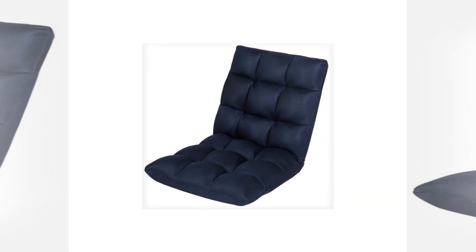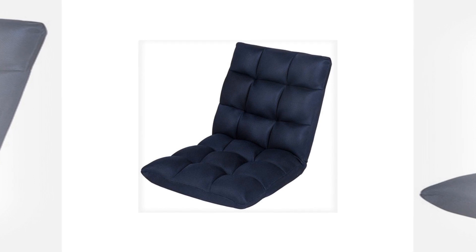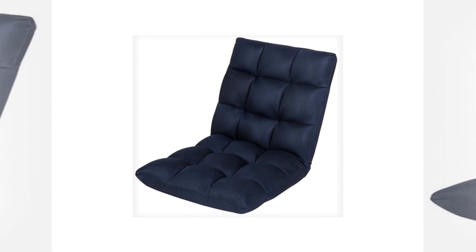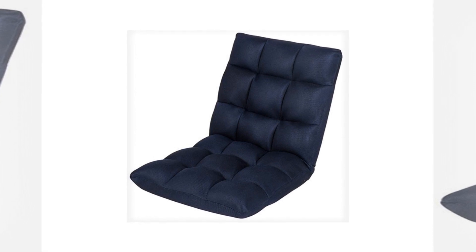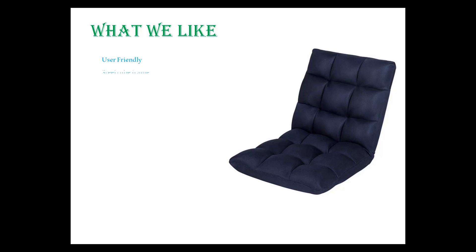Number 10: Sundle Outdoor 5 Position Multi-Angle Floor Chair. Sundle might be a newcomer in this field but their products are a lot better than many so-called experienced brands. Recently they launched their floor chair in a Royal Navy blue color. With this semi-formal coloration, you can easily keep this chair at your office or any other formal event. What we like: appropriately sized backrest that also gives neck support.